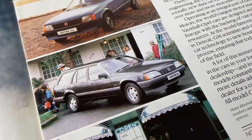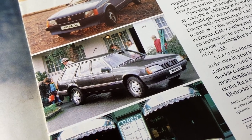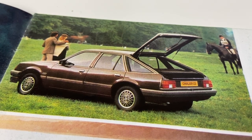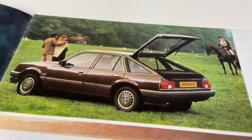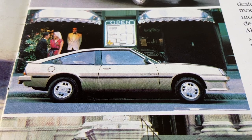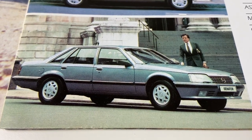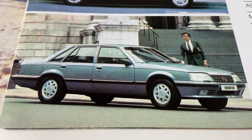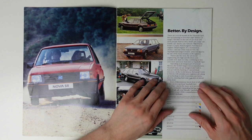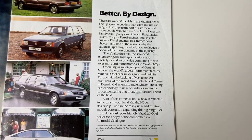There's also the style, the advanced engineering, the high specifications, and a totally new slant on value, combining to win over more and more motorists to Vauxhall-Opel. Operating as an integral part of General Motors, the world's largest motor manufacturer, Vauxhall-Opel cars are designed and built in Europe with the backing of vast technical resources. At the world-famous technical centre in Detroit, GM scientists and engineers are taking car technology to new boundaries, ensuring that today's models are ahead of the field, constantly expanding this big range.